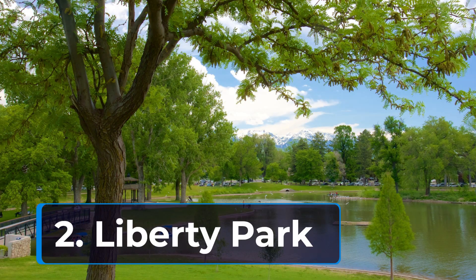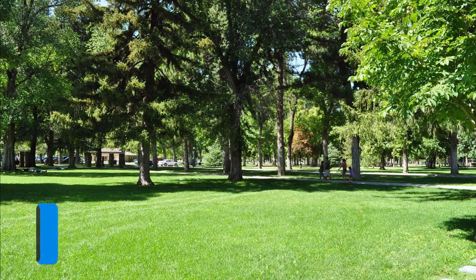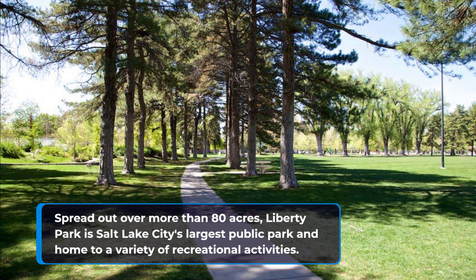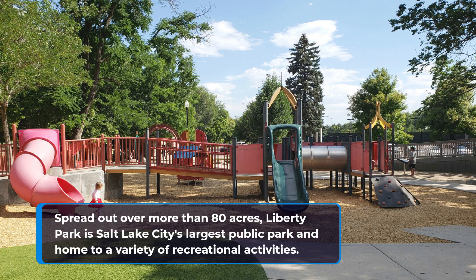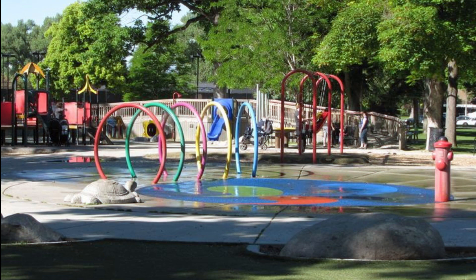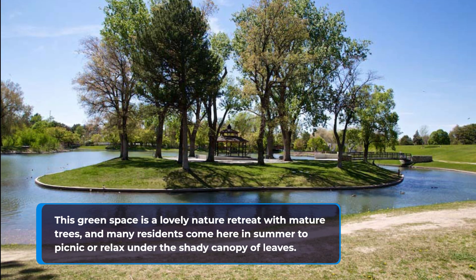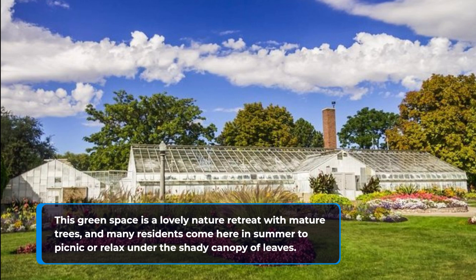2. Liberty Park. Spread out over more than 80 acres, Liberty Park is Salt Lake City's largest public park and home to a variety of recreational activities. This green space is a lovely nature retreat with mature trees, and many residents come here in summer to picnic or relax under the shady canopy of leaves.